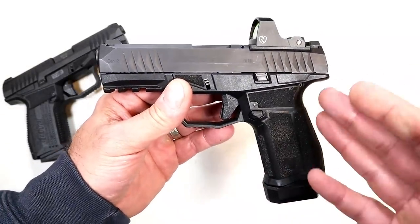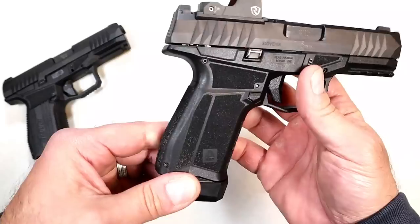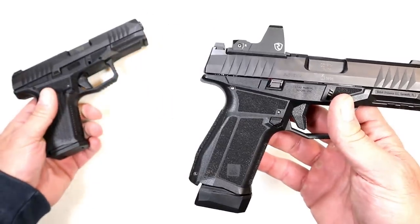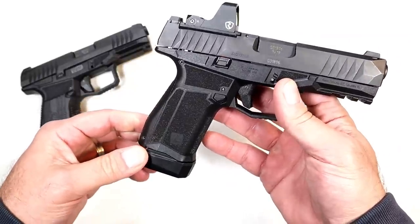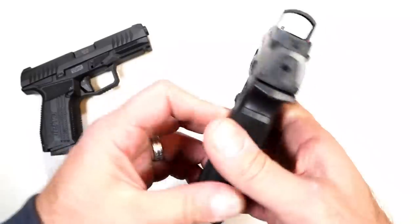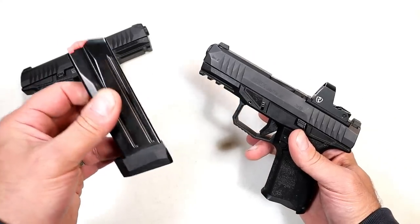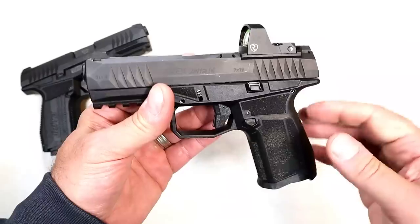The Gen 2 models are modular — there are various frames you can put on here with higher capacity. They also have grippier texturing, as you can see right there. These are priced really well; you can pick one up for $400, maybe $450, or even less online. The Gen 2 comes with 17-round mags, which is a 15-round mag with a plus-2 base plate, and they also have flush-fitting 15-round mags and additional frames.